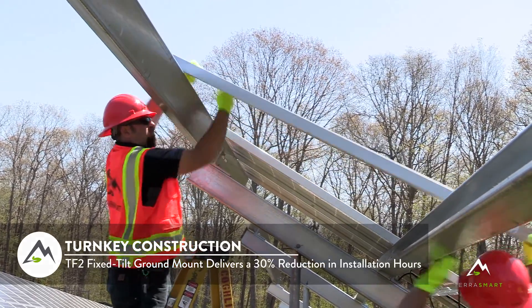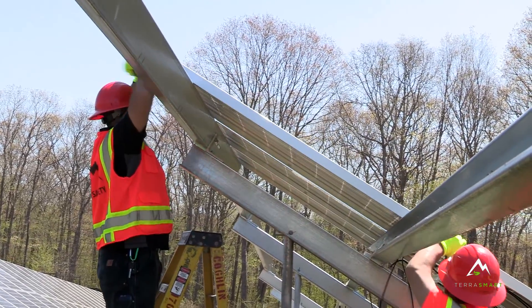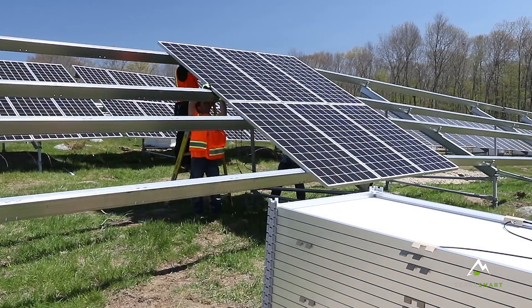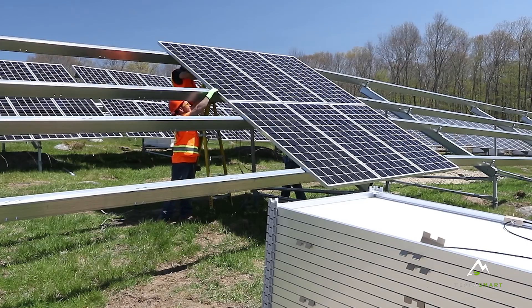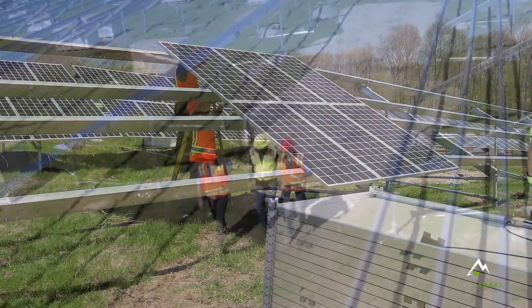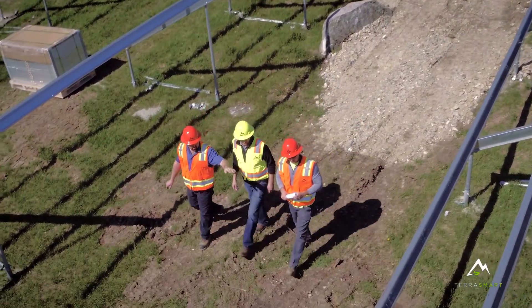We're going to make sure that at the end of the day, when you're buying TerraSmart, you're not just buying a rack and we're dropping it off. You're actually going to buy the entire TerraSmart experience, which for us is a good, smooth installation, a lack of problems on site, and good, consistent communication with our team throughout the whole process.